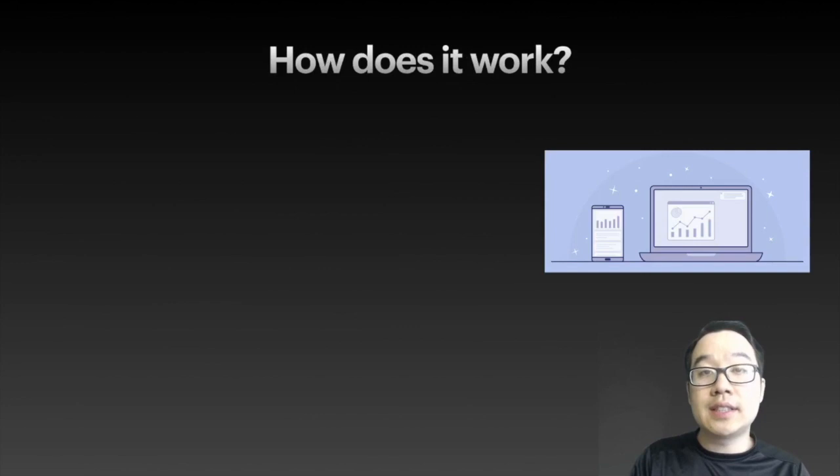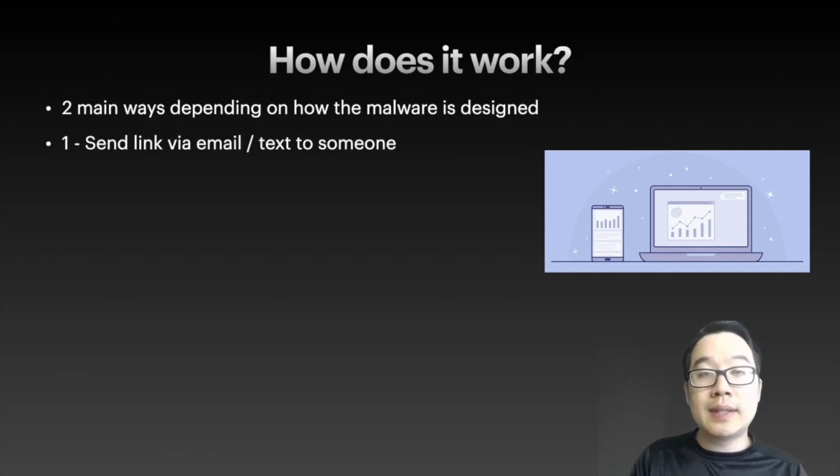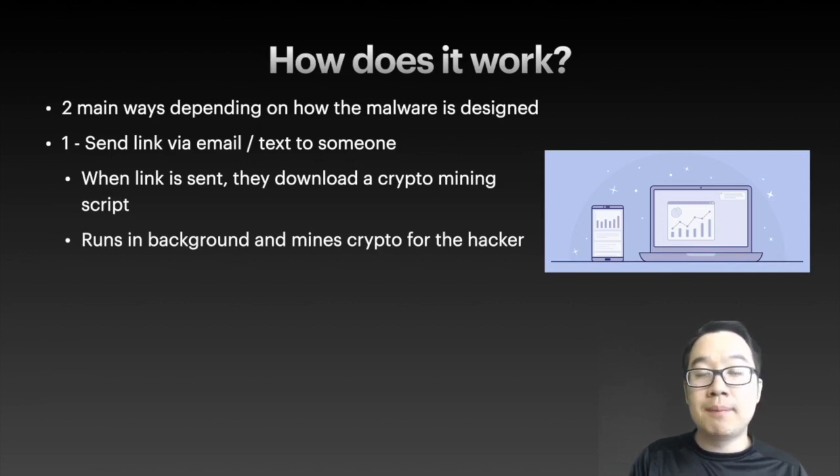So how does this work? There are two main ways depending on how the malware is designed. First, they can do so by sending a link to your email or text message. When you click on it, they download a mining script onto your device. It runs in the background and mines crypto using your CPU or GPU, and sends it back to the hacker's address that they control.